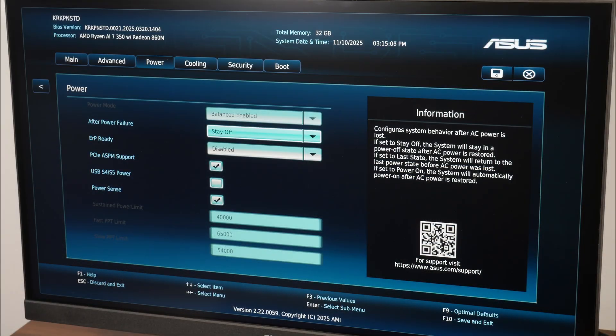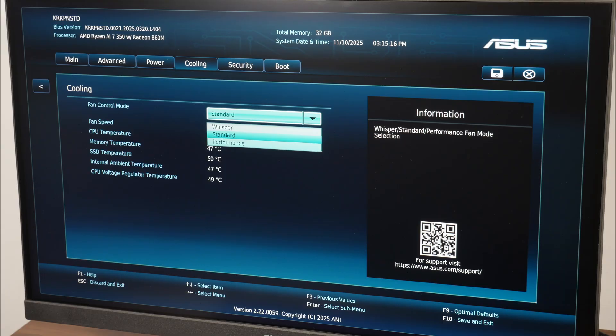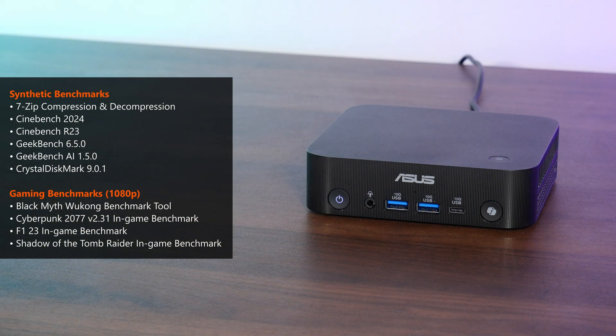In terms of power profiles, the BIOS shows the PN54 comes with a default balanced power mode that can't be changed. For fan control modes, there are three to choose from: Whisper, Standard, and Performance. For testing, I'll be using the stock Standard fan mode. Benchmarks include 7-Zip compression/decompression, Cinebench 2024, Cinebench R23, Geekbench 6.5, and Geekbench AI for AI performance. For gaming, I'll run in-game benchmarks in Black Myth Wukong, Cyberpunk 2077, F1 23, and Shadow of the Tomb Raider at 1080p, and CrystalDiskMark for the WD SN5000S SSD.